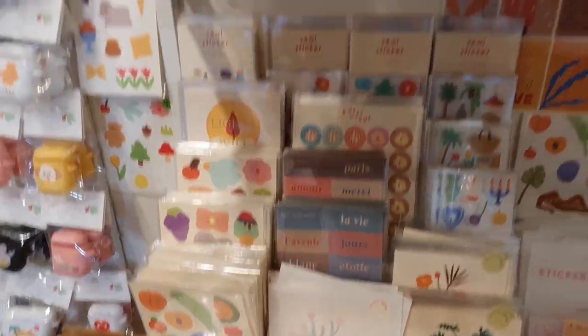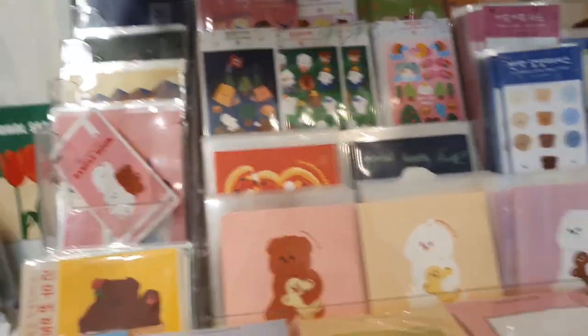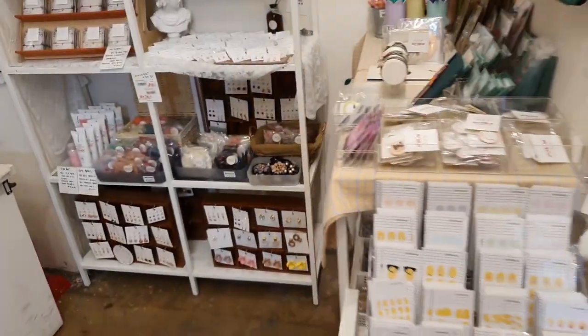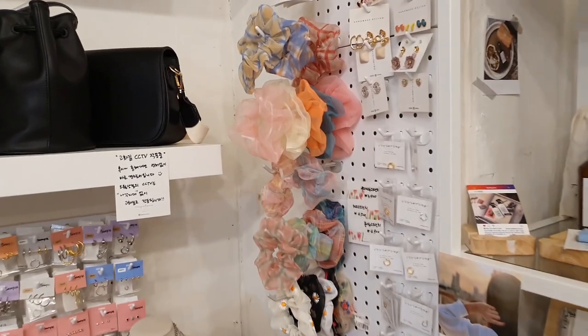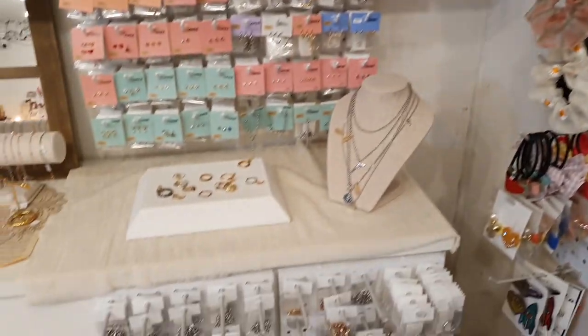There's just a plethora of stuff, but I've learned to really discern what stationery items I actually like to use, so I've been better about not splurging at every trip. I'll have the haul for the rest of the shops at the end of the video.